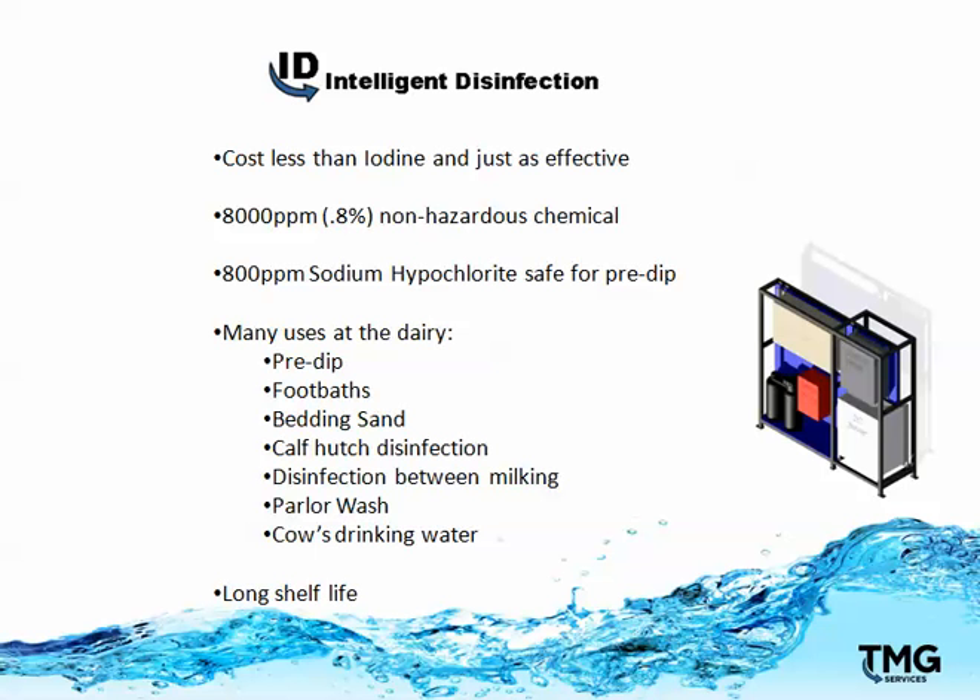Intelligent Disinfection costs less than iodine and is just as effective. 8,000 parts per million is created, and 800 parts per million is used for pre-dip. It has many other uses in the dairy besides pre-dip, including foot baths, bedding sand, calf hutch disinfection, disinfection between milkings, parlor wash, and cows' drinking water, and it has a much longer shelf life.